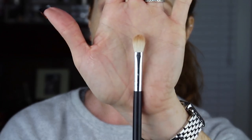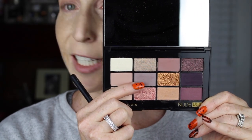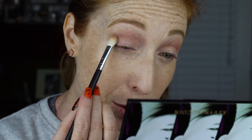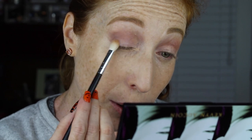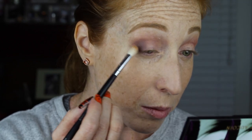Now I'm switching up my brush — I'm just going to use a shorter, denser brush, this is the Crown C511 — and now we're going to dip into the shade Sketch. I'm going to go from my lash line kind of up towards my crease. You can see how effortlessly these shadows go on and blend. They basically do the work for you. I know it's a little more expensive than like your Morphe's or drugstore brands in general, but if you're a beginner and you want to make your life a little bit easier, I would suggest going for something a little higher end.